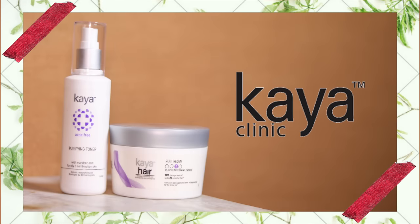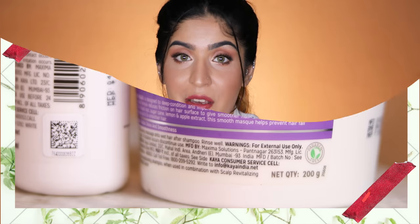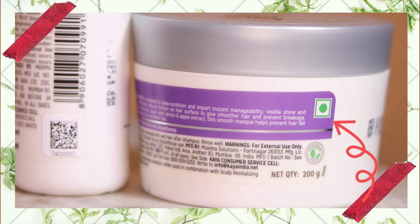Then we have Kaya, which is again a vegetarian brand using the green dot on their packaging. If you're vegan, check the ingredient list individually as some products are completely vegan too. I really like their salicylic acid and mandelic acid ranges — the purifying ranges really help in exfoliating the skin in a very mild way.